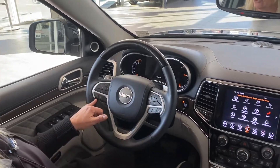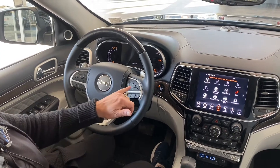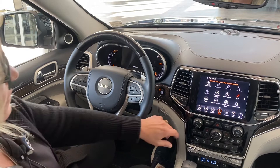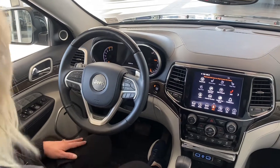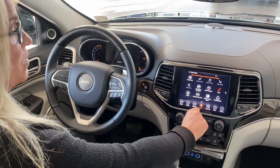Going on to the steering wheel, you've got your voice activated phone — that kind of neat stuff. Cruise control, lane assist. For your screen, you've got all your apps here as well.